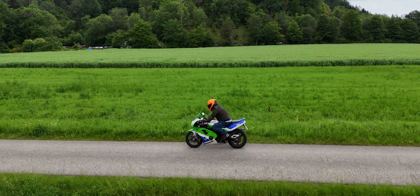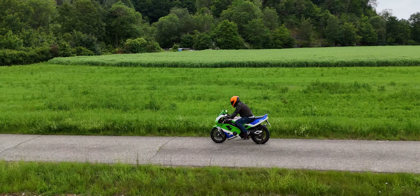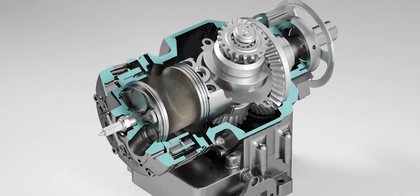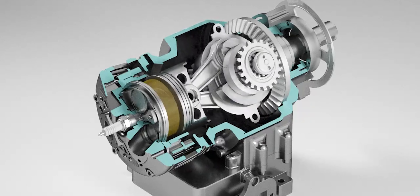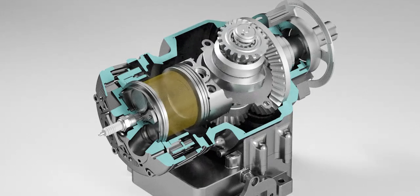The motor could be used in light commercial vehicles or as an auxiliary drive in electric vehicles. Stationary applications, such as generators or cooling units, could also benefit from the new technology. The combination of low weight and high efficiency also makes the Avadi MA250 interesting for use in aviation.